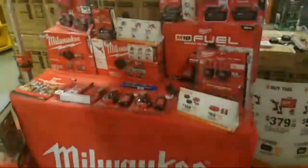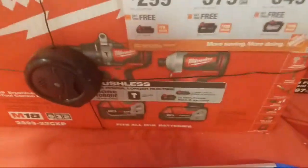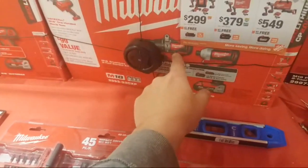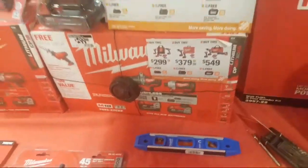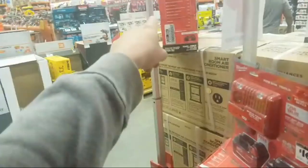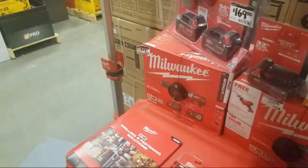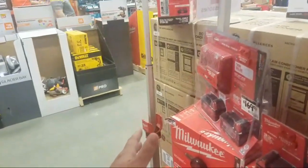Here are the main deals going on: $299 — you get the hacksaw, the hammer drill, the impact driver. This is the new brushless stuff. The hammer drill — it's not the drill driver with this — 750 inch-pounds of torque. And they got the 12-volt rocket light. You hear about the $149 deal they're going to have with the 6-amp hour battery? A couple of stores I've been to already had the deal out.